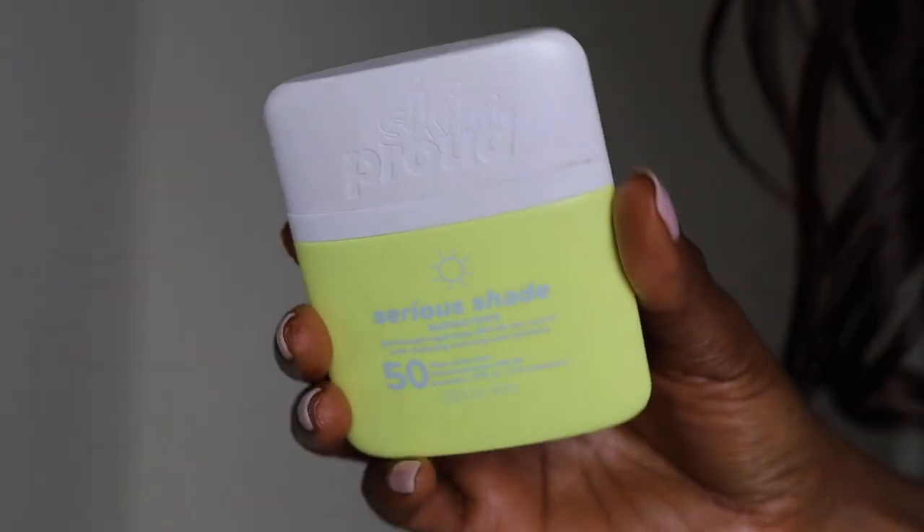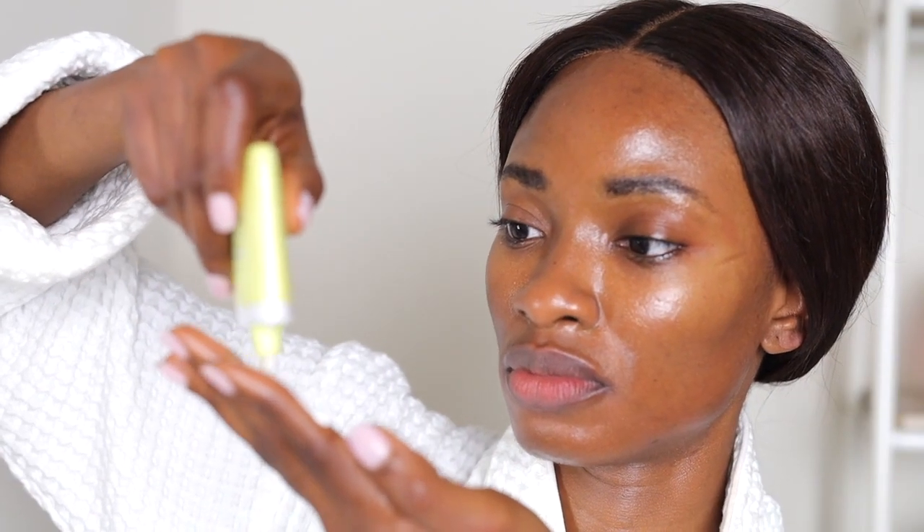Last but not least, we can't forget sunscreen — because without sunscreen, what are you even doing? You need to make sure you're protecting that skin from any damage from the sun, because the skin is already damaged and you don't want to add even more damage with UV rays and free radical damage. This sunscreen is great for compromised skin because it has ceramides in it, so it helps add back that layer of protection to the skin.